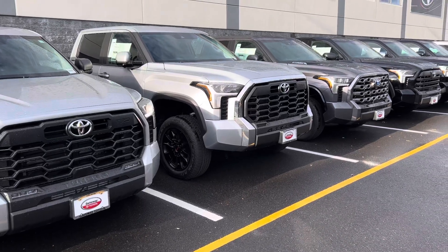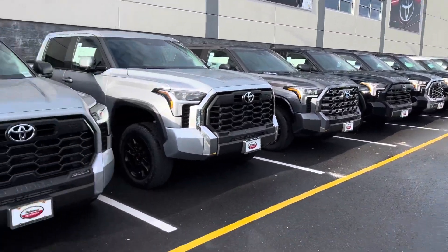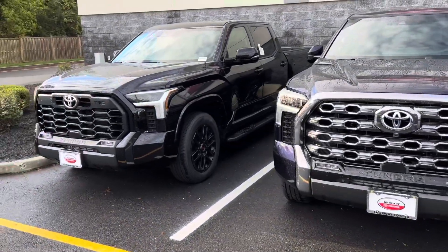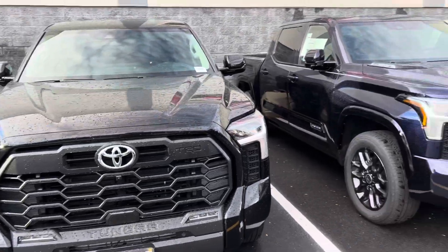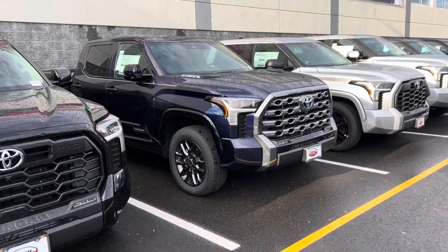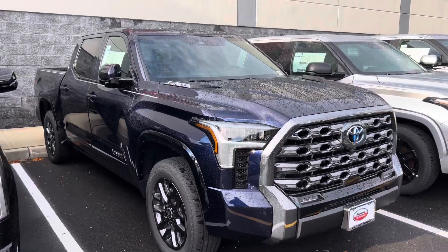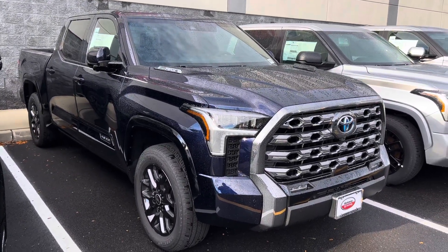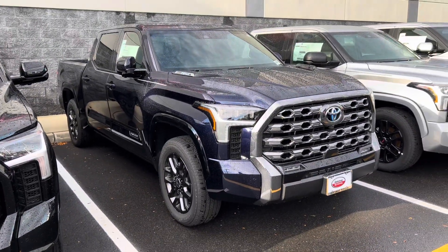I've been getting a lot of comments about exactly what these lifted trucks are. But we'll start down here. We're not going to go through all of them because we went through most of these already. This one here is a Platinum — it's a 2024, it's Blueprint, it is iForce Max, which means it is gorgeous and I want it. Absolutely beautiful.